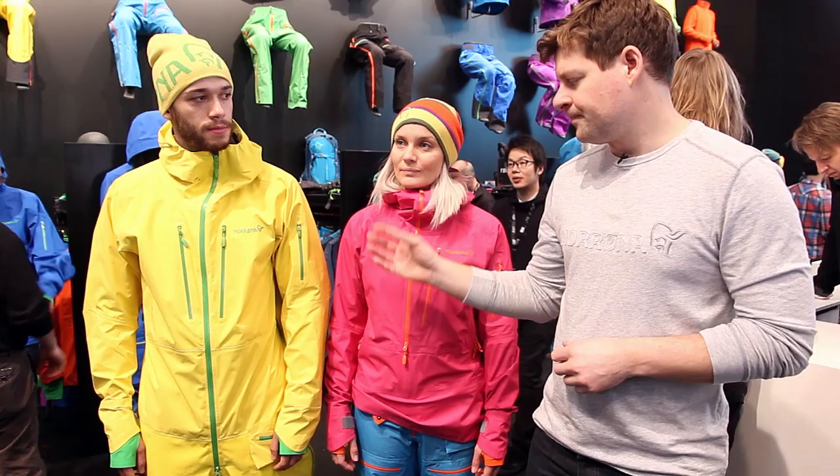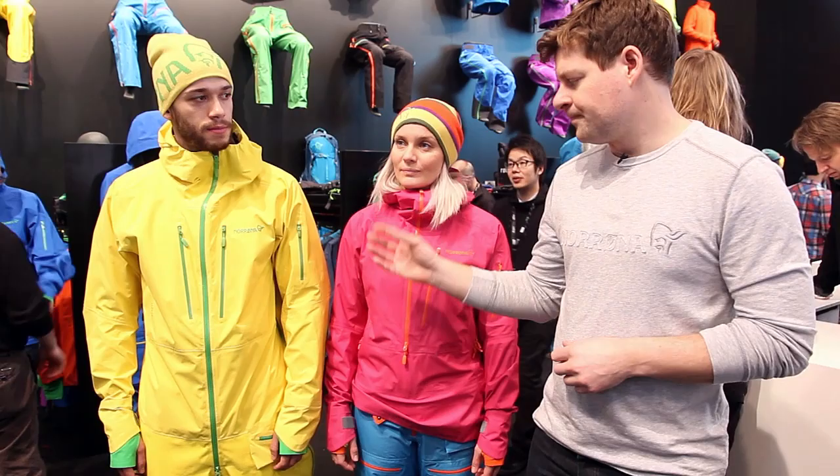If you look at our iconic one-piece, it's updated for this season. We have a new face fabric, more durable for the top, and we have worked on the pass form. So it's a little more fitted this season — we think it looks a little cooler.